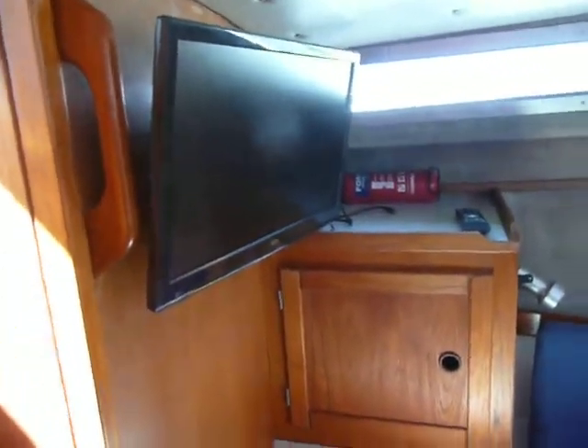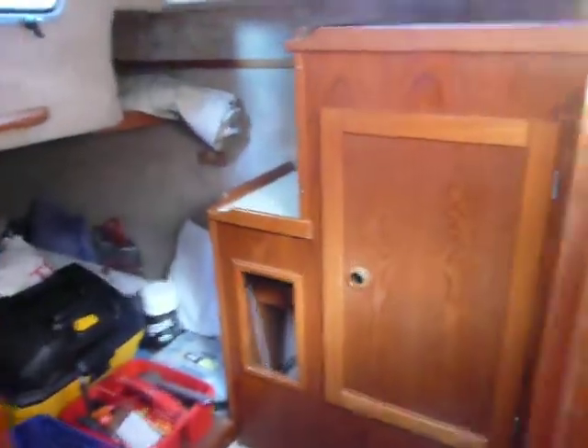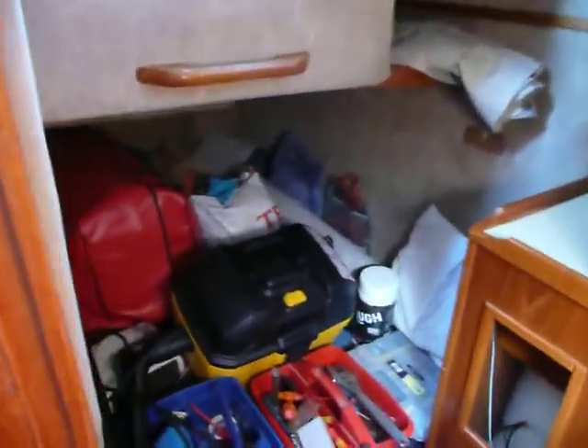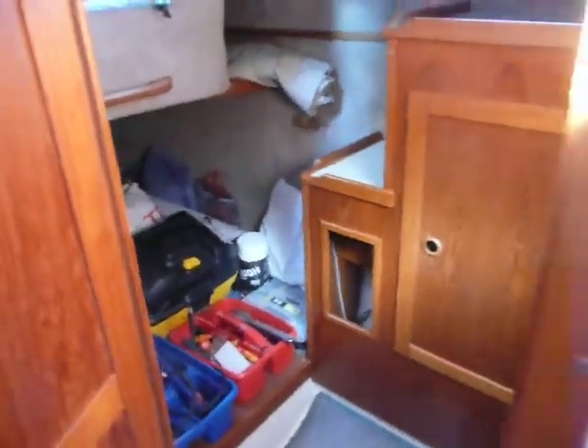Another TV. Then another separate cabin — the current owner is using it for his tools and things, but obviously they'll all be cleared away. That's from the port side.